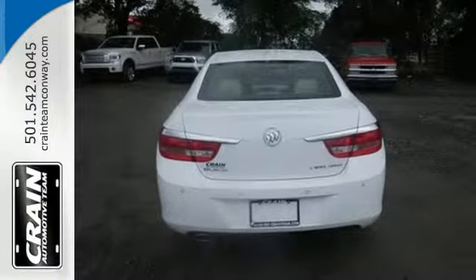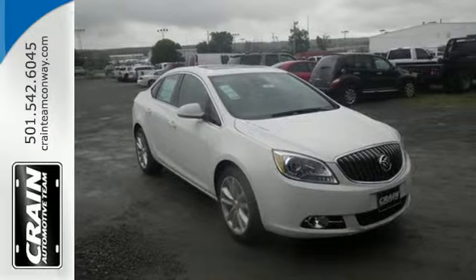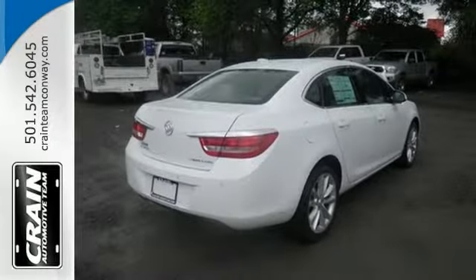Ten standard airbags keep you protected while Bluetooth wireless technology, a touch screen color display, and remote start keep you the envy of the neighborhood.